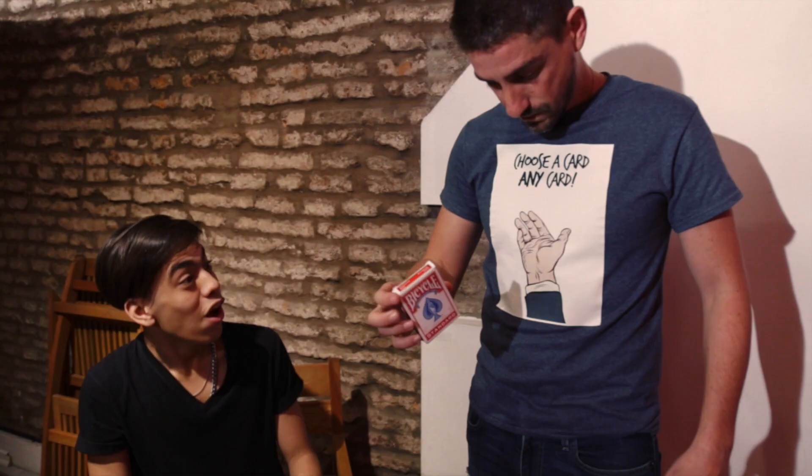You will be prepared to make your deck appear on any occasion or combine it with your favorite gaff deck. Take your magic with you wherever you go and keep amazing others.